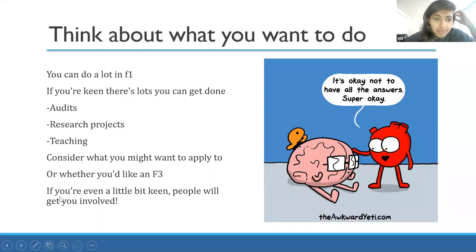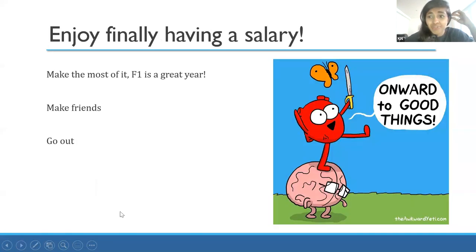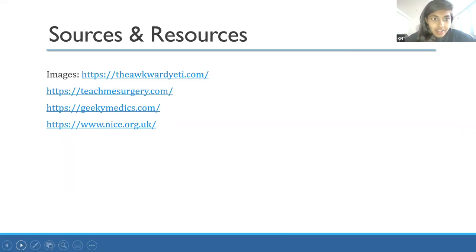Finally, enjoy having a salary - all your friends will have started having jobs and lives way before you, so enjoy it! There are also some good websites and resources listed here for reference.